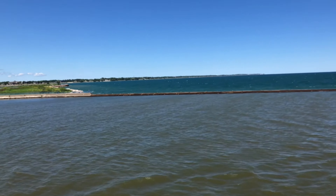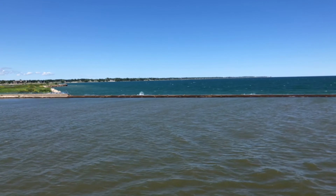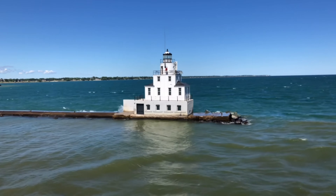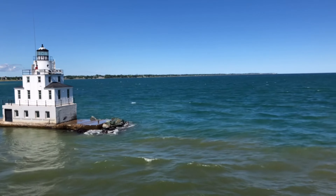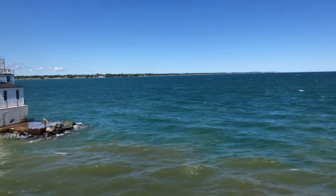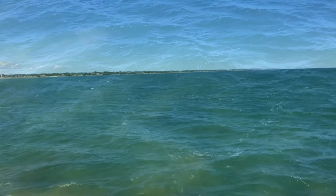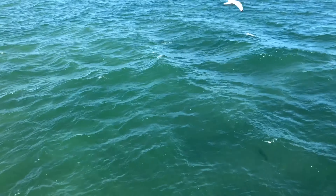I'd like to draw your attention to the color difference between the channel we're going through and Lake Michigan itself. Lake Michigan actually has some beautiful water — gorgeous greens and turquoises and blues. Look at this water. This is not the Caribbean — it's Lake Michigan.